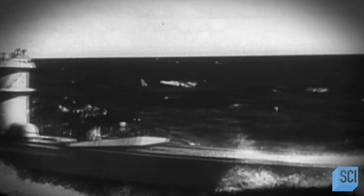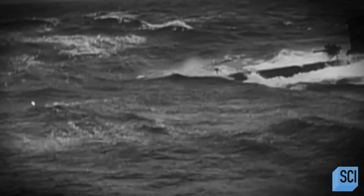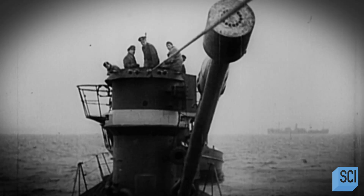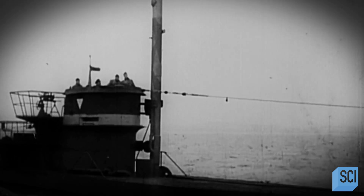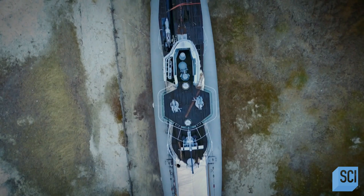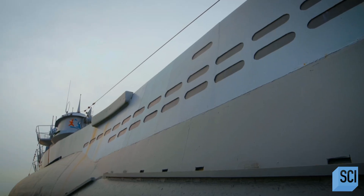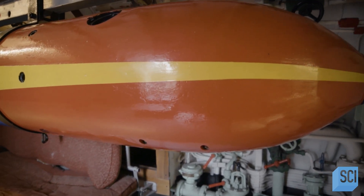U-boats were one of Hitler's deadliest weapons, and this one was fitted with the very latest technology. It had a snorkel, so it could stay submerged for much longer — it hardly needed to surface, so it was very hard to spot. It was also armed with the very latest torpedoes: acoustic torpedoes, which could hone in on the sound of a propeller.